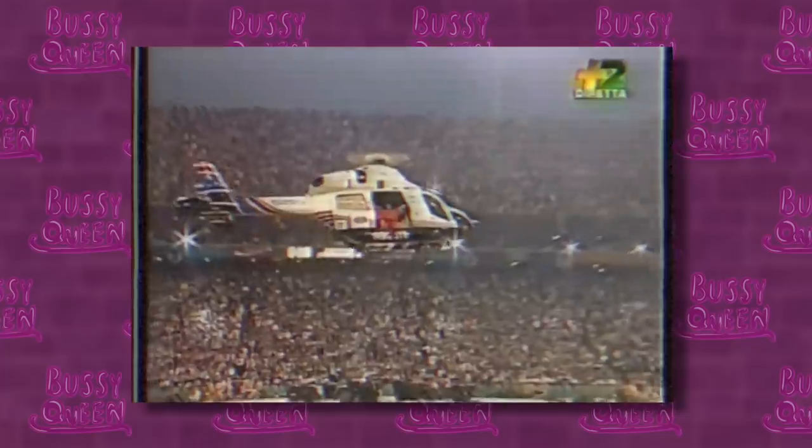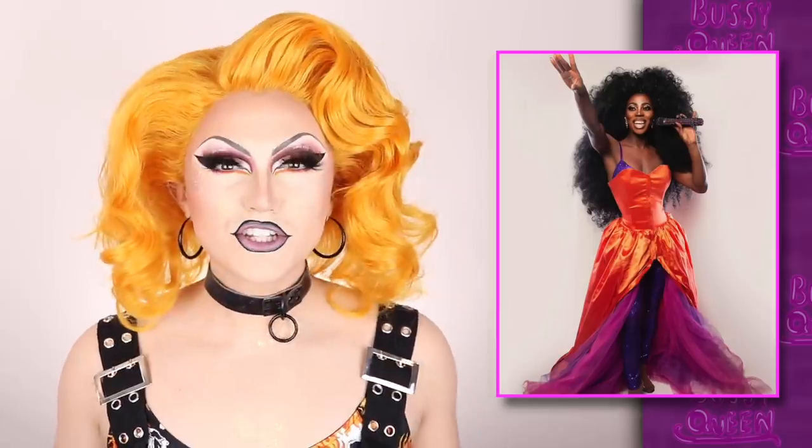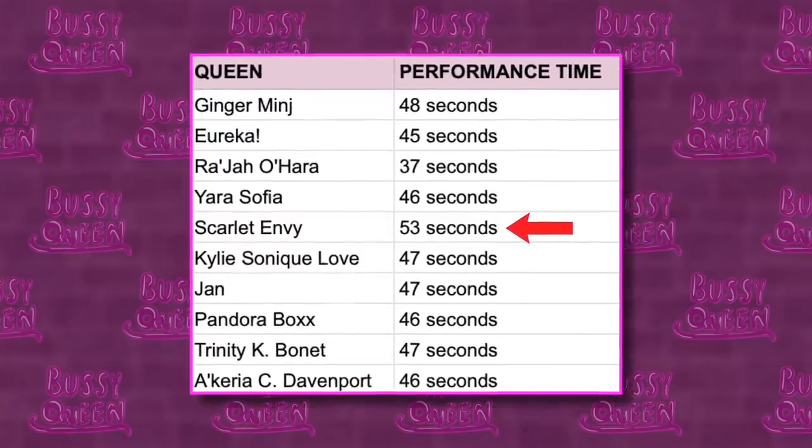Next up, we've got Raja as Diana Ross from the 1996 halftime show where she was helicoptered off the stadium and into the sky while she was singing 'Take Me Higher.' Concerning Raja — the look itself is a great recreation of what Diana was actually wearing, but dragged up a little. The performance felt a little muted for Diana, who is normally running around the stage owning the whole entire thing. Raja's performance was all waist up, hand rolling. Interestingly, I timed each queen's performance and Raja only had 37 seconds of airtime — every other queen had 45 to above 50. That could explain why the performance felt like it was missing something, because it literally was. But even in those 37 seconds, I did want Raja to take me a little bit higher. I'll leave this performance at a warming up.